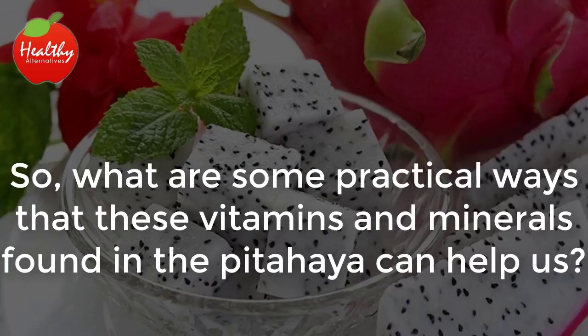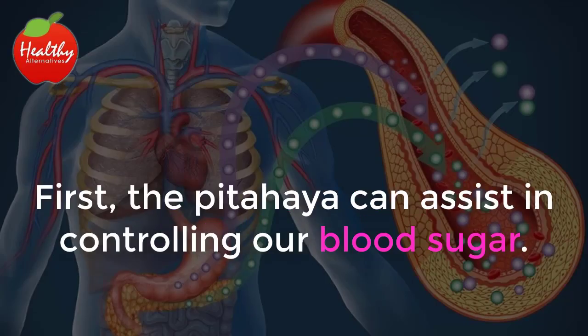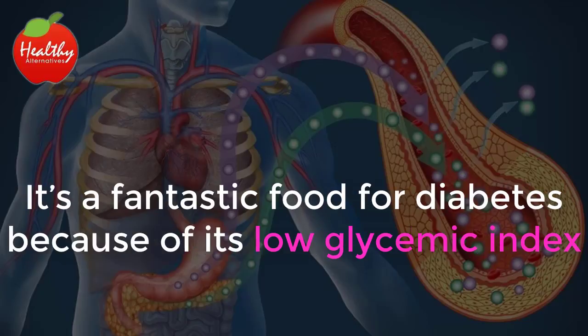So, what are some practical ways that these vitamins and minerals found in the pitahaya can help us? First, the pitahaya can assist in controlling our blood sugar. It's a fantastic food for diabetes because of its low glycemic index.